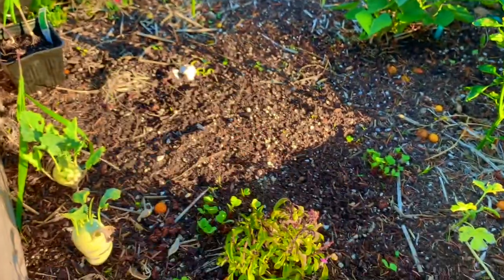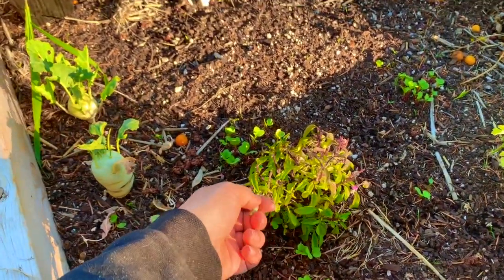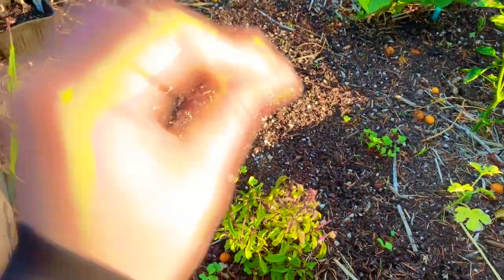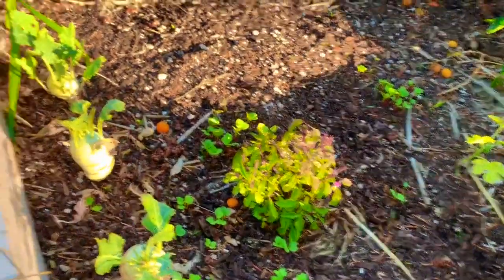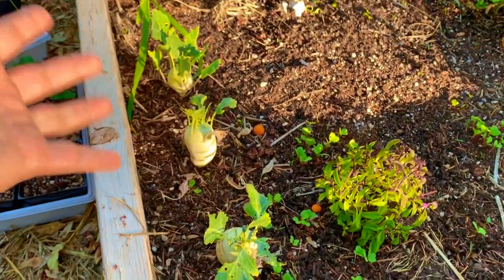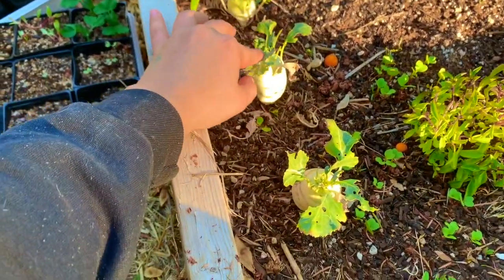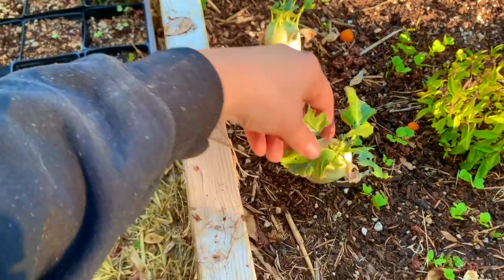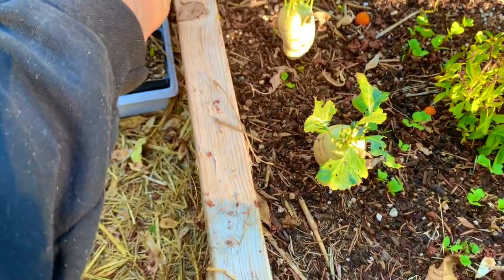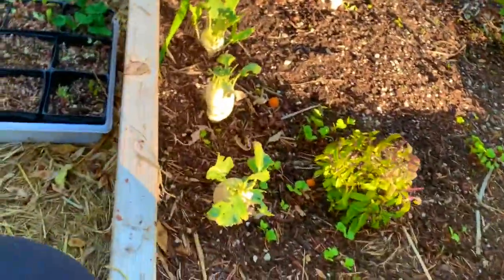I planted some Thai basil — it smells awesome, almost like licorice. I recommend growing it. It hasn't gotten that big but it's been a little cold and I don't know that much about Thai basil. I got this right after the heirloom expo in Santa Rosa. I also got this kohlrabi there — I talked about it in the last garden tour. The guy wasn't sure it would do much, and honestly it really hasn't, probably because it was stunted in growth.